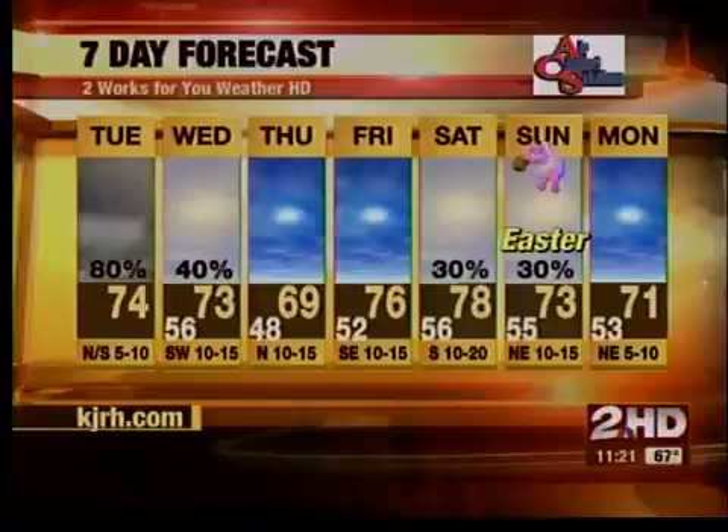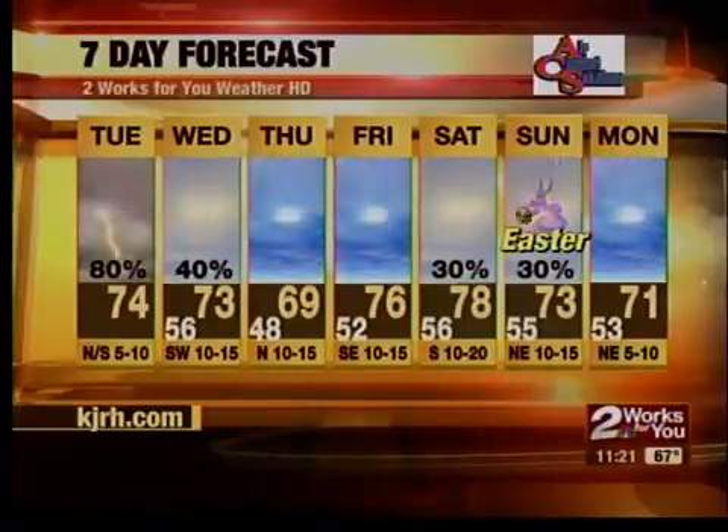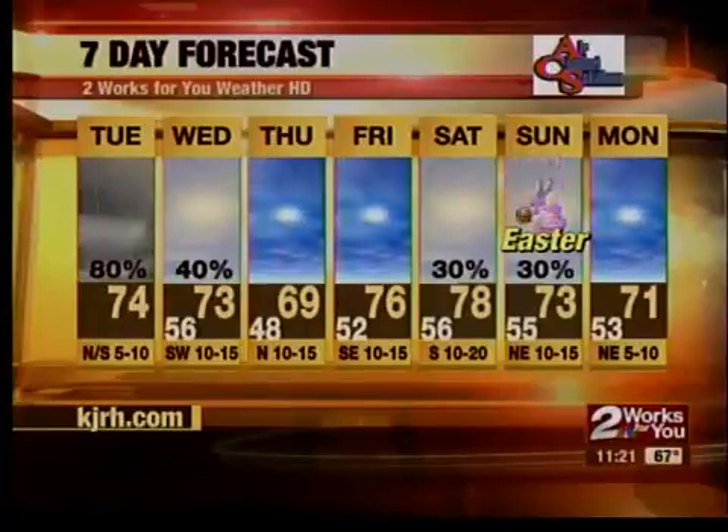Looking ahead toward the Easter weekend, the Easter bunny may be having to hop over some raindrops in green country as we'll see a chance for showers and thunderstorms. You'd have to hop pretty high to hop over raindrops. Maybe some puddles — we'll be hopping over the puddles. There we go, that works too.